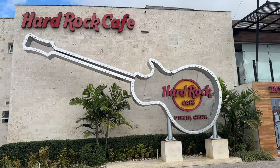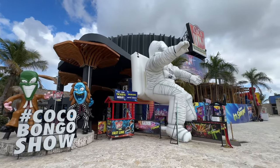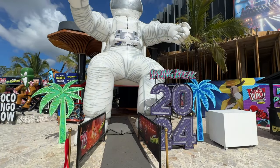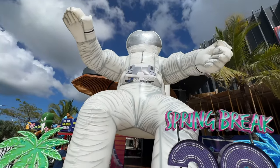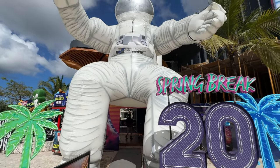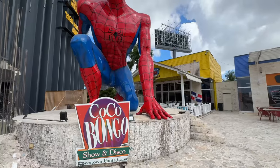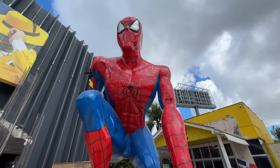Here we are at Coco Bongo, a place where you can watch shows in the evening time. Located right next to Hard Rock Cafe, you can get tickets for the evening show — it's a disco with live entertainment. People like to come here for something to do at night, and yes, you can bring kids to Coco Bongo — it's for all ages.